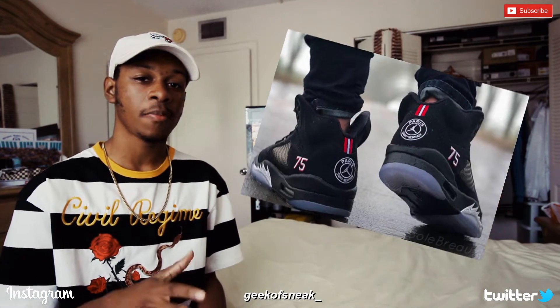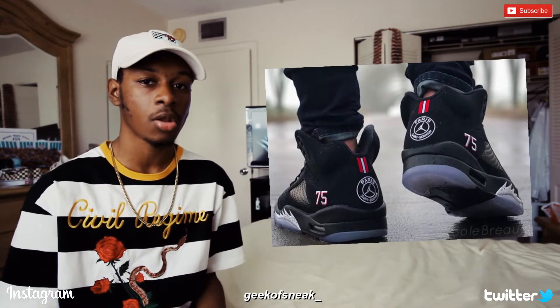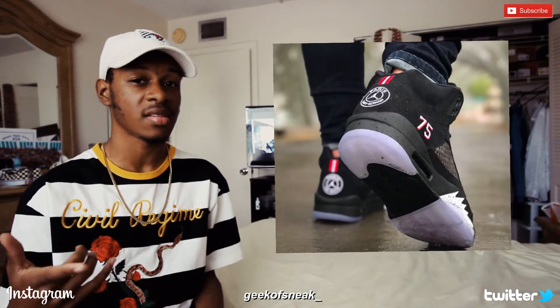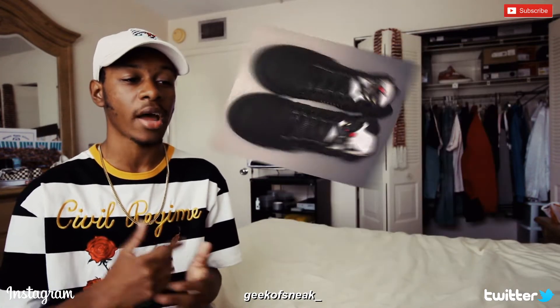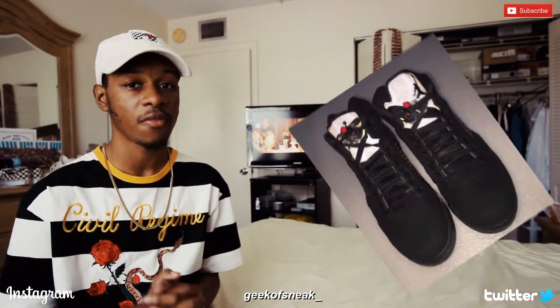A very nice touch I like is that on the back of the shoe it has a modified PSG logo with the Jumpman on it. The red and white stripes above it add a bit more color than just black and gray. The number 75 in the corner is outlined in red. There's no release date as of right now, but I heard it's going to be released in the summer of this year with only about 40,000 pairs, so it's going to be very limited.